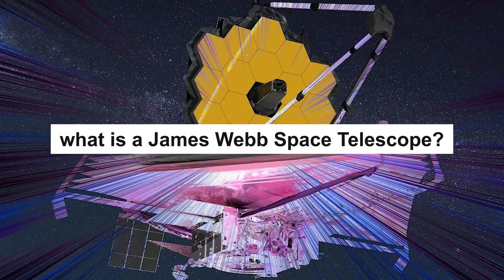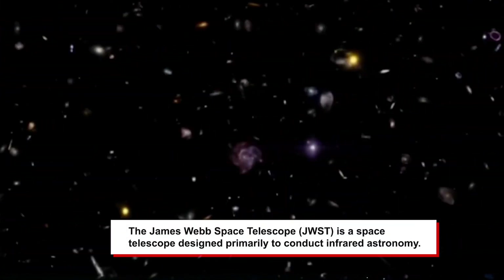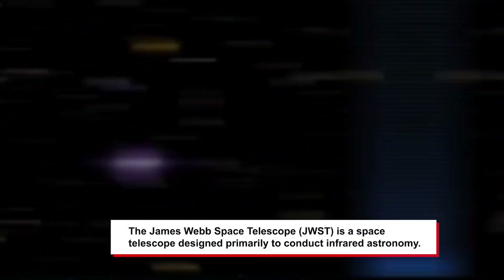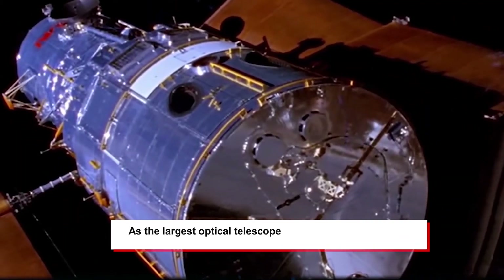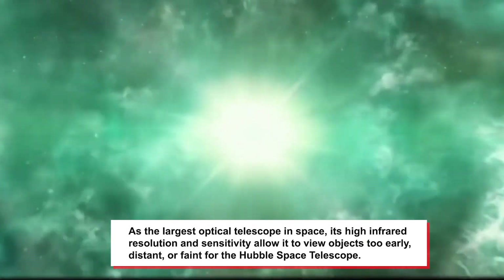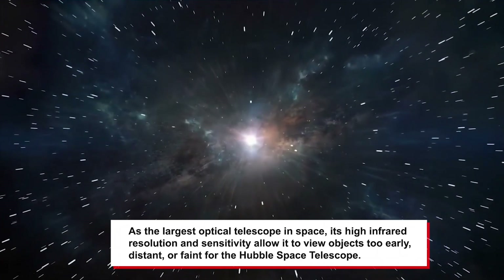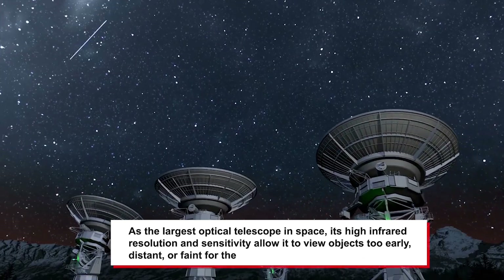So let's see what is the James Webb Space Telescope. The James Webb Telescope is a space telescope designed primarily to conduct infrared astronomy. As the largest optical telescope in space, its high infrared resolution and sensitivity allow it to view objects too early, distant, or faint for the Hubble Space Telescope.